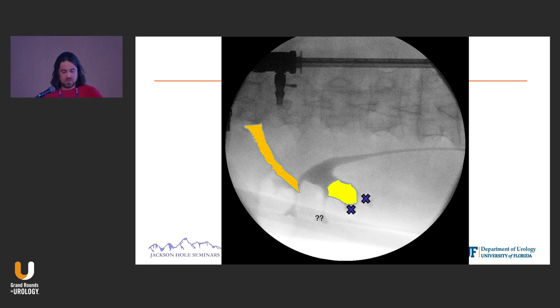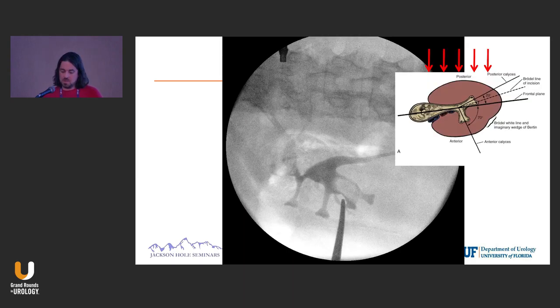This is the original retrograde that I did. I couldn't really tell what that calyx was. I wasn't sure I wanted to go here, but I put up an open-ended catheter, put up just a little bit of CO2, and you can see really beautifully the posterior lower pole area that I want to puncture.